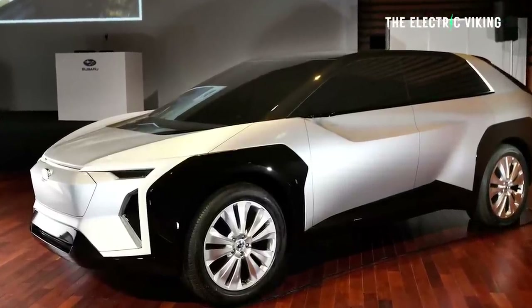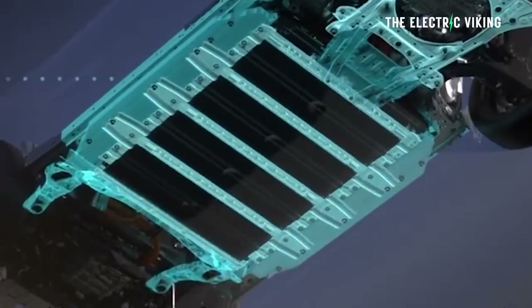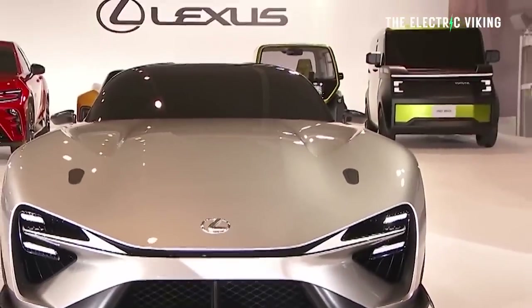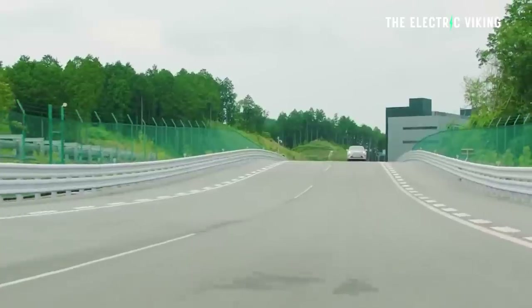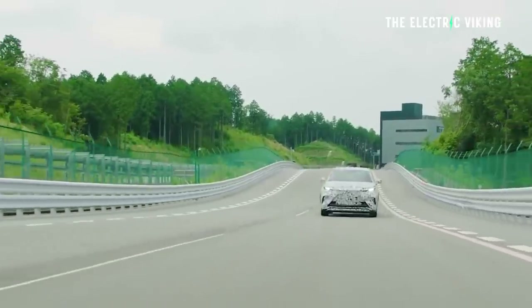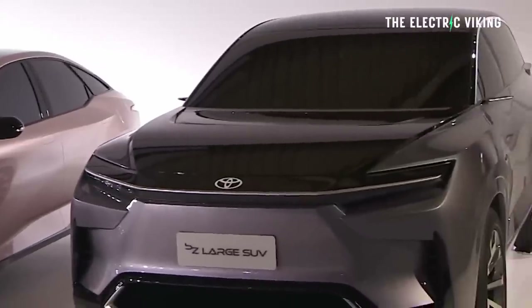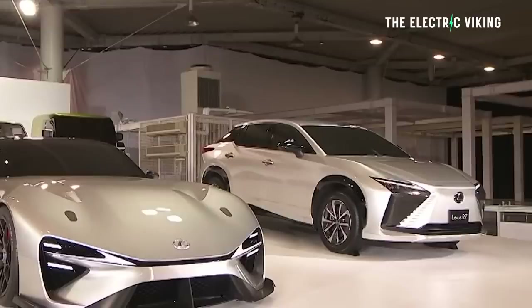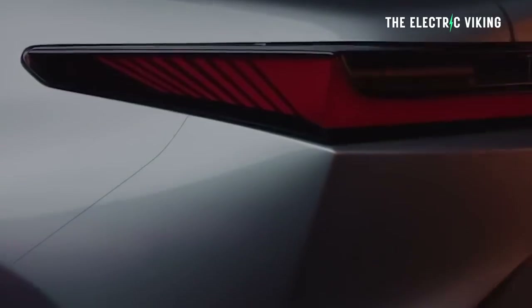There'll be a Subaru version, a Lexus version, and a Toyota version — all on the same platform with the same motors and batteries, but with some slight changes between the three. The Lexus version will cost the most, while the Subaru and Toyota versions will probably cost a similar amount. All three versions are expected to come out around 2025. The Lexus version is said to come with a more luxurious and technologically advanced interior, along with the potential for a higher-powered dual motor setup.